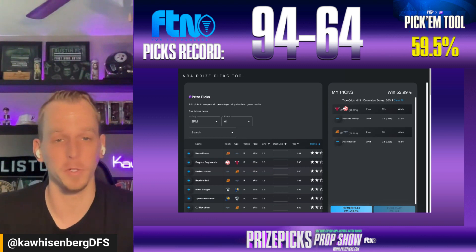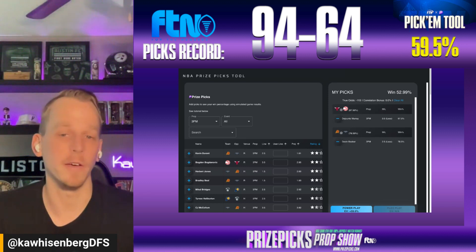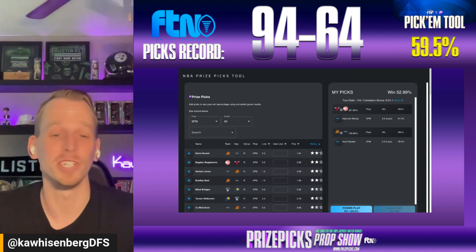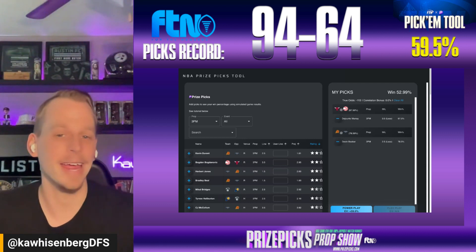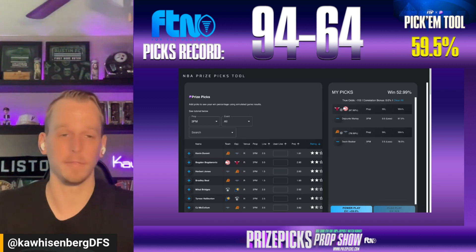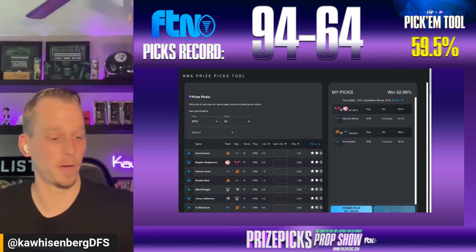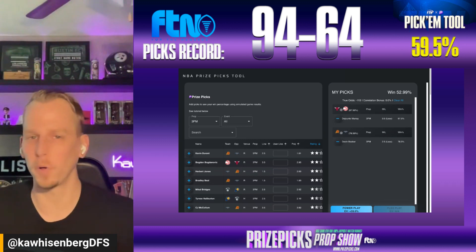The other one we're going to grab from the tool is the less than two-and-a-half made threes for Devin Booker. Book averaging 2.1 made threes per game this season, and only made three or more threes in 18 of his 60 appearances so far this year. The FTN model likes him for right around one-and-a-half made threes here tonight, so we like both of those from the tool.